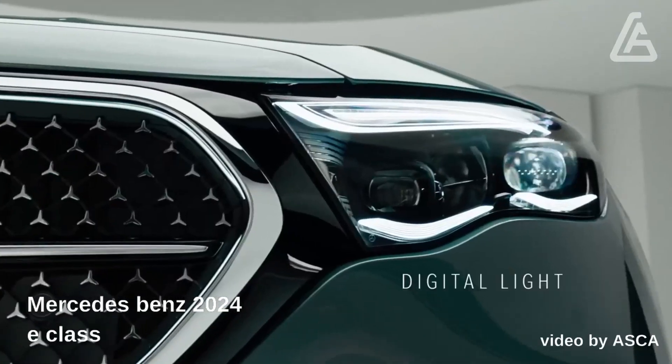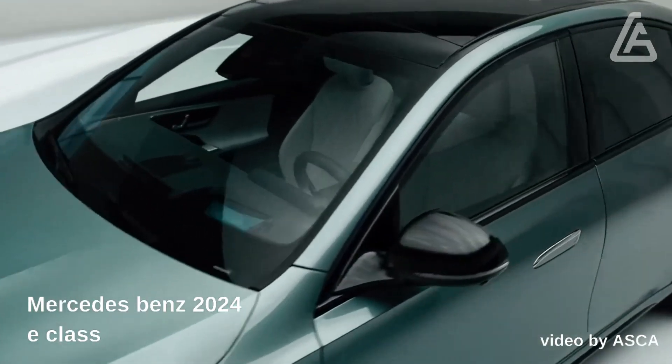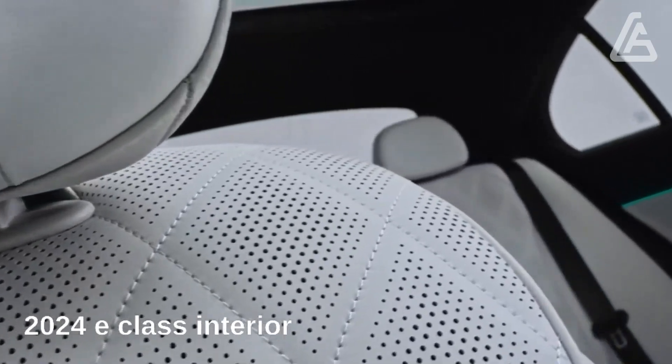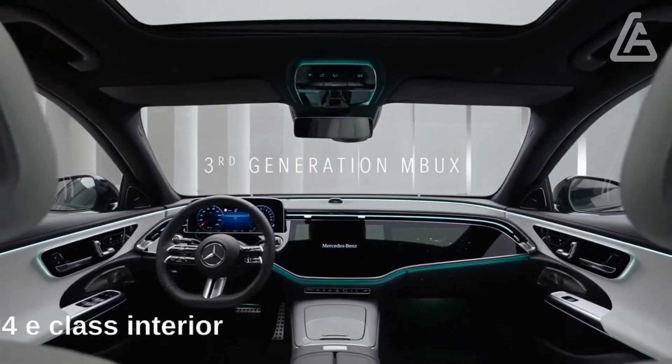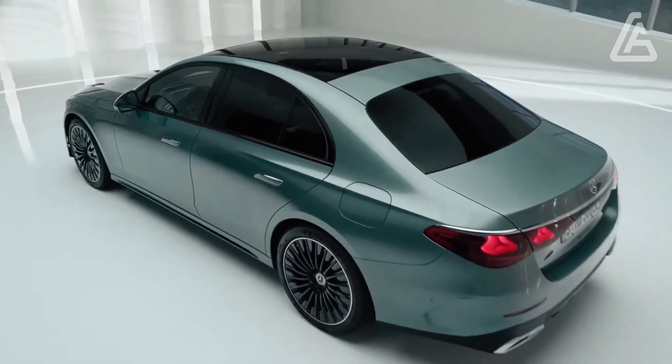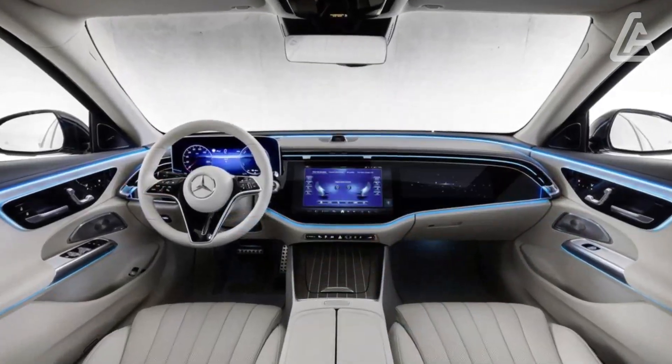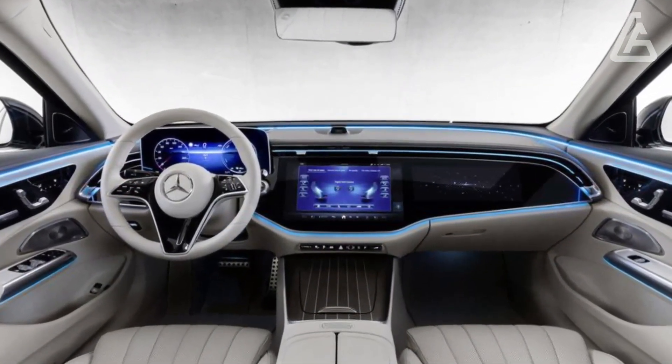Mercedes is going all out on tech with the new 2024 E-Class inside. Leaving no zero or one unturned, the 2024 Mercedes-Benz E-Class endeavors to recover the spotlight with cutting-edge tech, lots of screen real estate, and some creative use of ambient lighting.